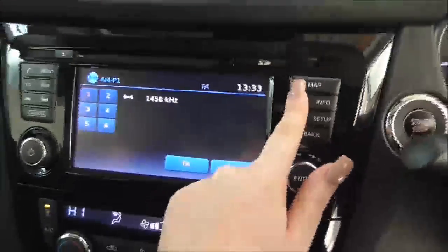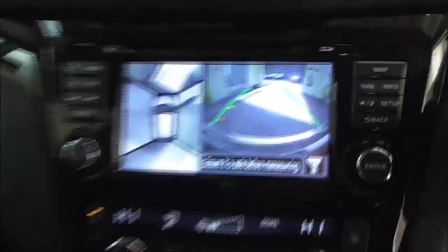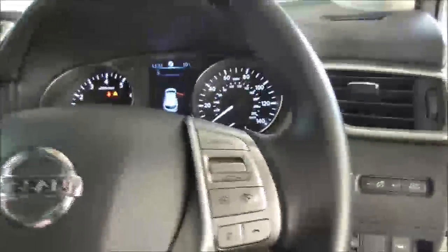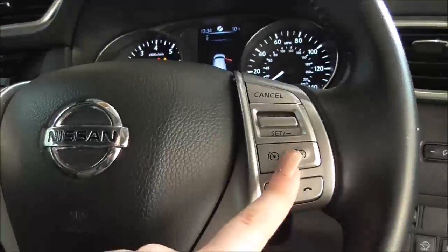You also have satellite navigation, AM, DAB and FM radio stations. Just by pressing this camera button here we have the 360-degree reversing camera. Moving on down, you also have your various air climate control options and more storage here. Just inside here you also have your auxiliary and USB input. On the main steering wheel you have your corresponding Bluetooth connectivity controls, your various audio controls, as well as your cruise control options.